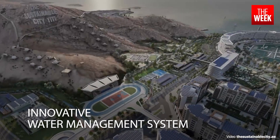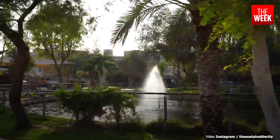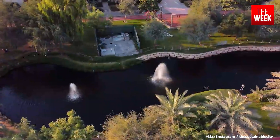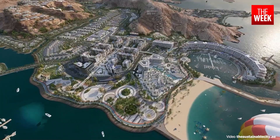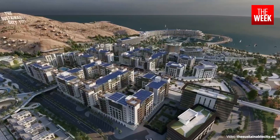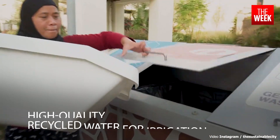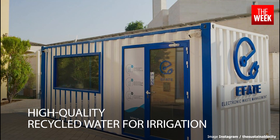The community showcases an innovative water management system, employing grey water recycling, rainwater harvesting, and waste water treatment. The waste water treatment plant processes sewage, converting it into high-quality recycled water for irrigation.